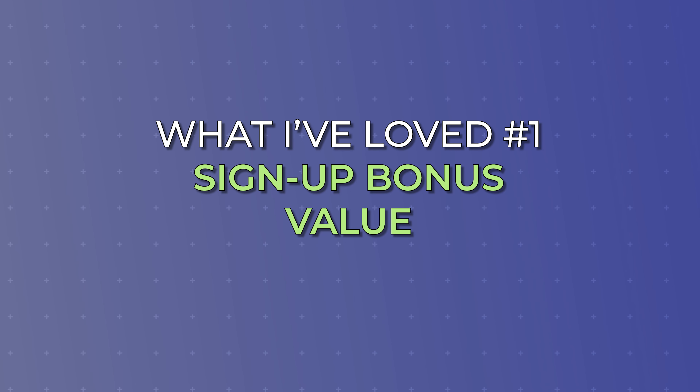My third biggest issue with the Sapphire Preferred is that this card has actually become stagnant. We've seen other credit cards recently getting refreshments — new categories, new credits — and those issuers are changing the game. We've also seen new competitive cards enter the market that are very similar to the Sapphire Preferred, and honestly, some of them for some people are probably better. Looking back at the Sapphire Preferred's history, we really haven't seen this card get much attention from Chase in terms of major updates for a number of years, and I'm worried that's going to continue.